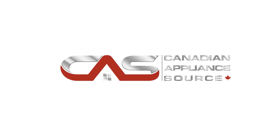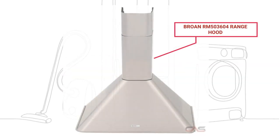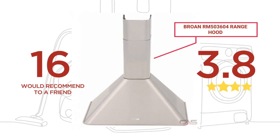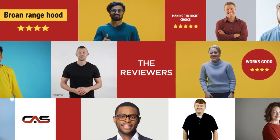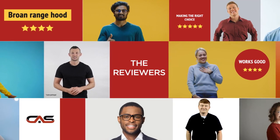Welcome to another product review from Canadian Appliance Source. This range hood by Browne has earned high scores from buyers. Real reviews from customers will help you choose the right appliance for you. This one got a 3.8 star rating.